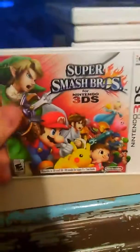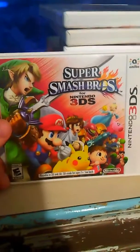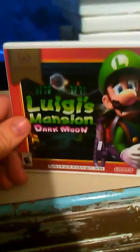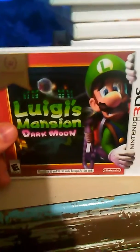Also the same day we got the 2DS, we got Super Smash Bros for 3DS. And last but not least, Luigi's Mansion: Dark Moon — also got it the same day.